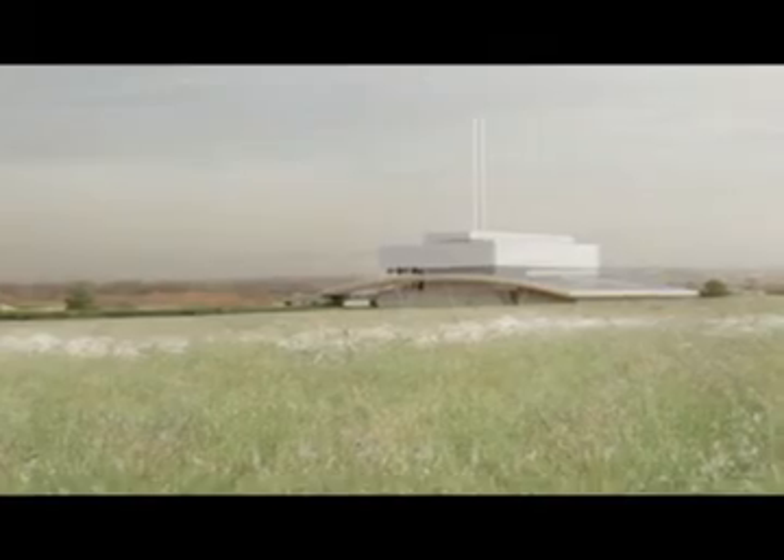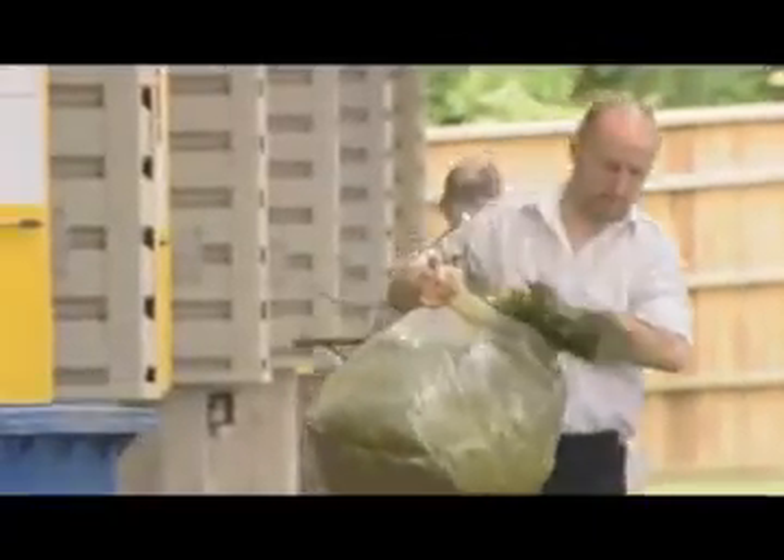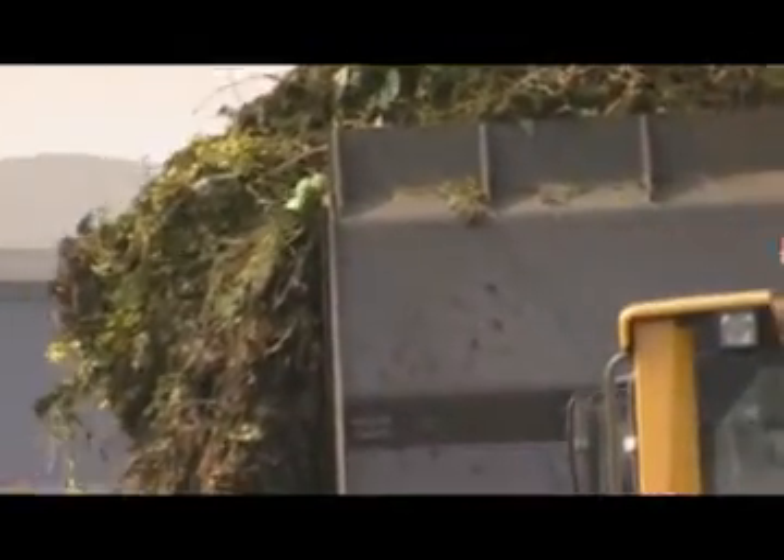Viridor's proposed energy recovery facility at Beddington in the London Borough of Sutton will treat the non-hazardous waste that is left after local residents and businesses have removed recyclable and compostable materials.